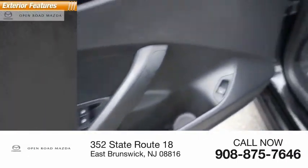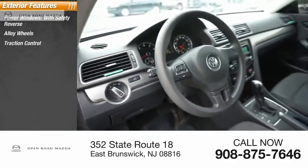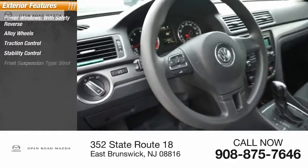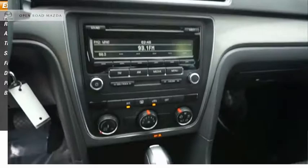Here are some of this vehicle's great options: power windows with safety reverse, alloy wheels, traction control, stability control, front suspension type strut, daytime running lights, power brakes, and braking assist.